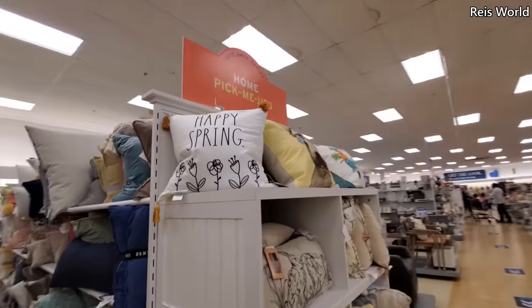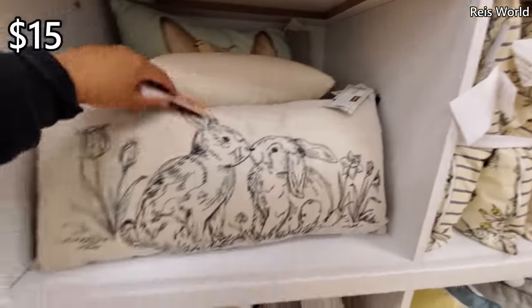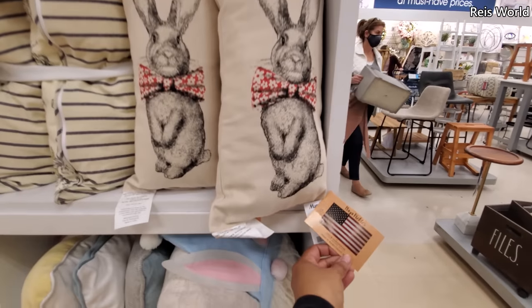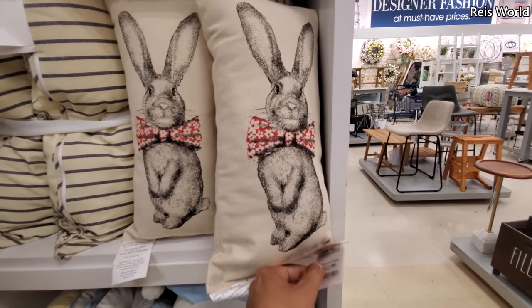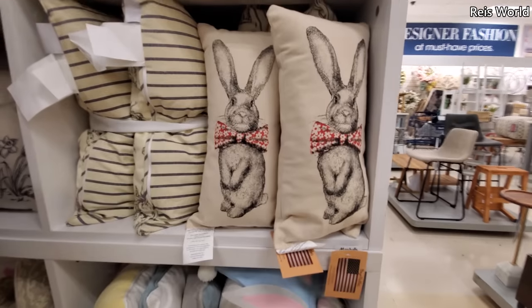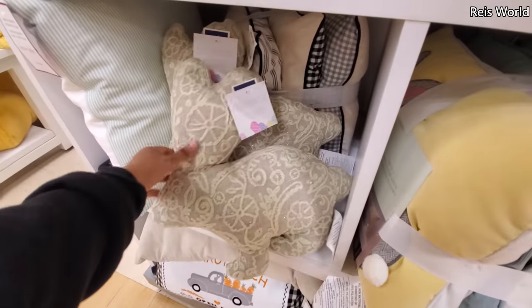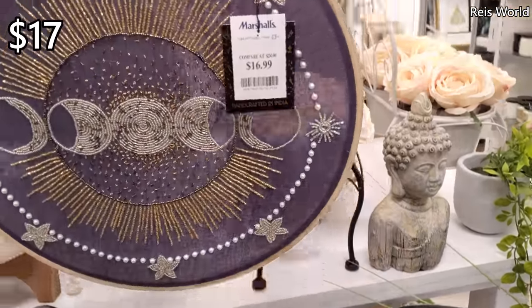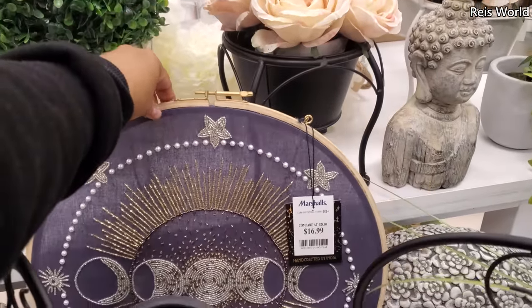Look at that Happy Spring one — so cute. House and Garden, $15. Look at his little bow tie. Made in Bucks County, PA — that's cool. These are $13. I like that, they're so short — that's cute. Here's this one too. Another bunny one for $17 — look at this one, $17. That's kind of cool, I think, to hang. That's pretty neat, actually. I like that.